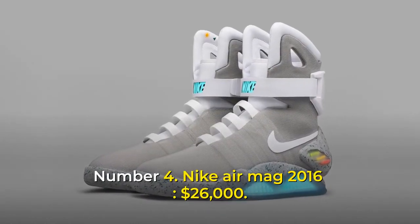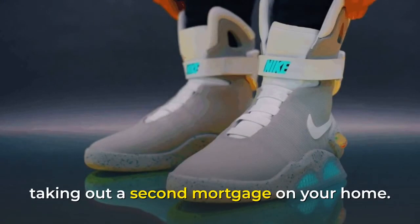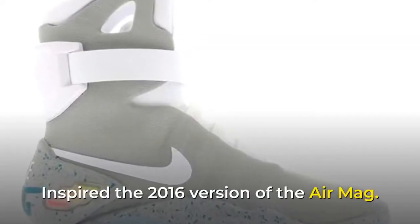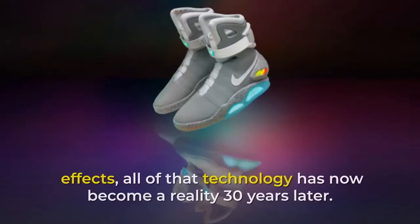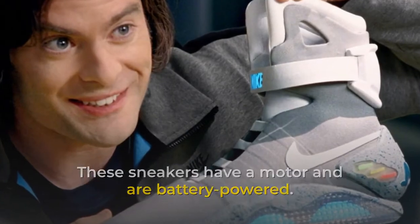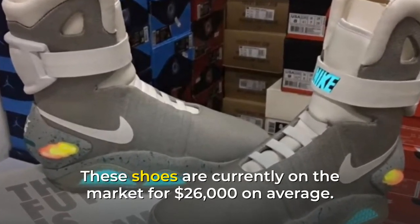Number 4: Nike Air Mag 2016, $26,000. If you like shoes, this is one for which you might consider taking out a second mortgage on your home. Back to the Future 2, a cult sci-fi film from the 1980s, inspired the 2016 version of the Air Mag. Although the auto-lacing feature and lights in that pair were accomplished by cinematic effects, all of that technology has now become a reality 30 years later. These sneakers have a motor and are battery-powered. The brand only produced 100 of these, making them extremely rare, and they are currently on the market for $26,000 on average.